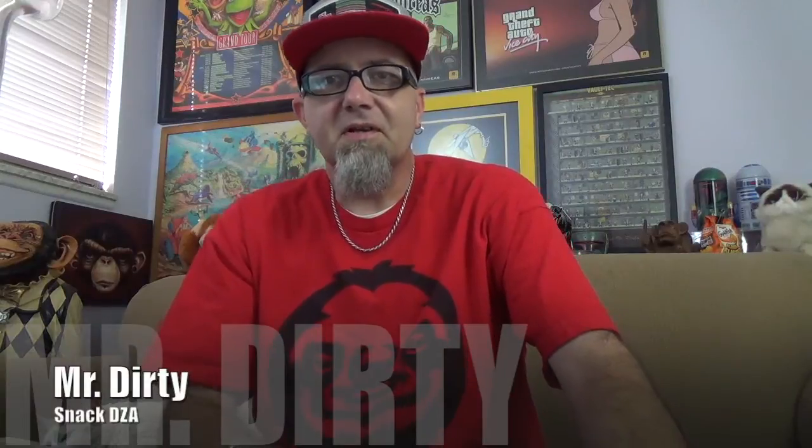Hey there Filthy Animals and Mr. Dirty back with another episode of GTF Show. Today, gourmet burger on the show, coming from a place we have around here called Lin Burgers.